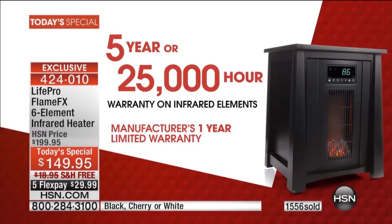The industry standard warranty on something like this is one year. We are so confident in this unit that it comes with a five-year warranty on the quartz element — five years. That's peace of mind. You know this is going to last, and we're pretty confident it's going to last for maybe a decade or two at least.